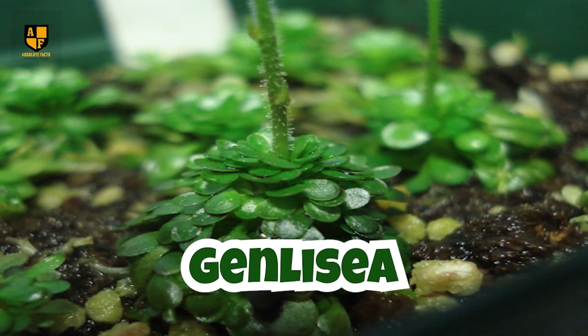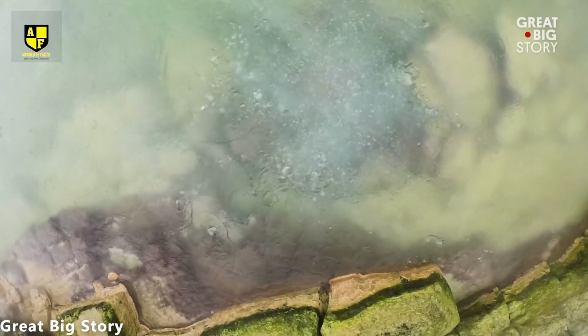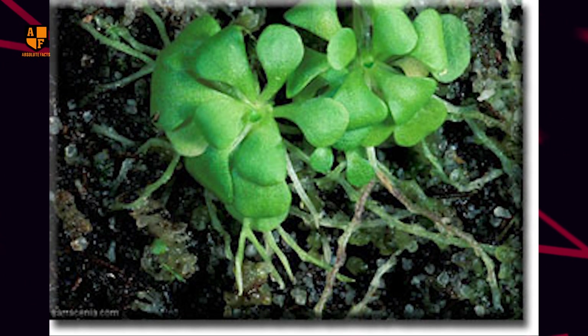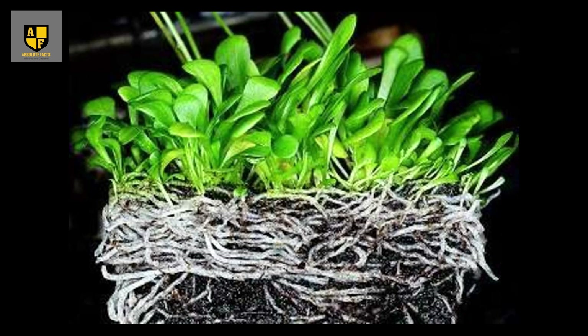Number 4: Genlisea. Genlisea, commonly known as corkscrew plants, distinguishes itself among carnivorous flora with its unique prey-capturing method. Native to nutrient-poor environments, these plants grow in wet terrestrial to semi-aquatic habitats distributed throughout Africa, Central, and South America. They feature modified underground leaves that form corkscrew-shaped structures filled with water, allowing them to adapt to their specific ecological niches. Unlike conventional carnivorous plants, Genlisea lacks sticky substances or pitfall traps. Instead, it employs specialized underground structures to capture and digest tiny aquatic invertebrates. The leaves have small openings at the top, allowing water to enter the tube. Aquatic organisms such as protozoa and small invertebrates are attracted to the tubular structure and inadvertently enter the trap while exploring for food.